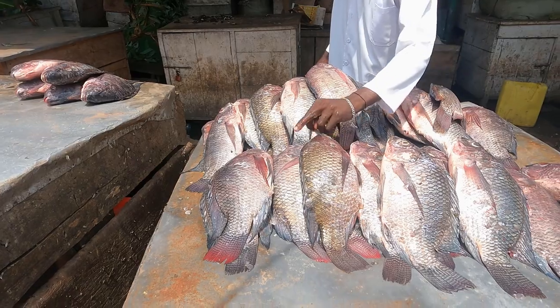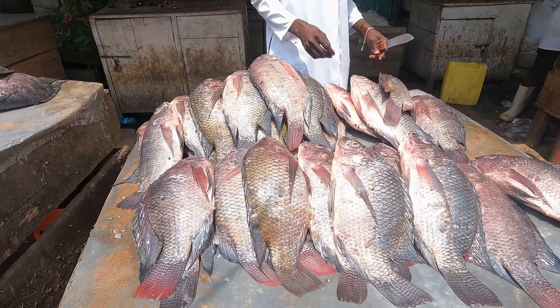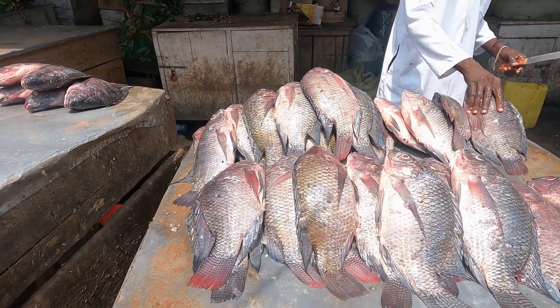Locals are also earning a living through selling of fresh fish and fried fish, which attracts people from all walks of Kampala, Uganda.